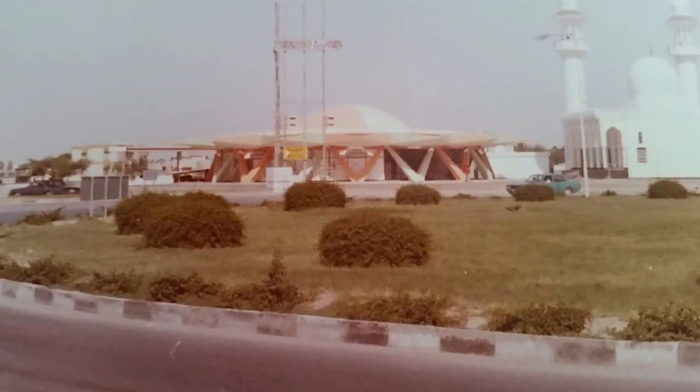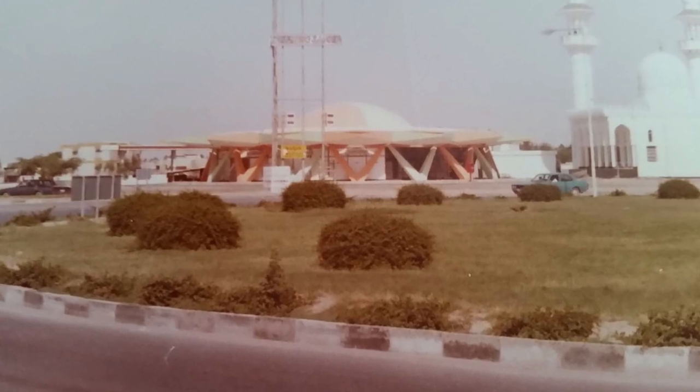It's interesting how these buildings become forgotten, and then when we bring light to it, everybody starts getting nostalgic and telling us about their stories.